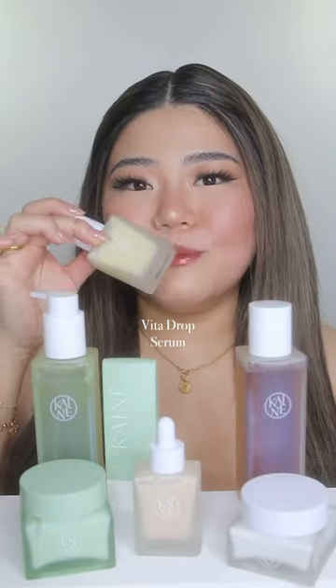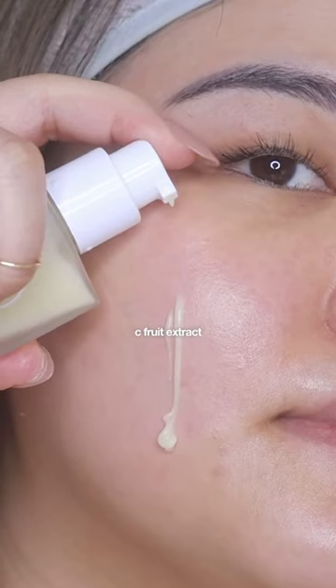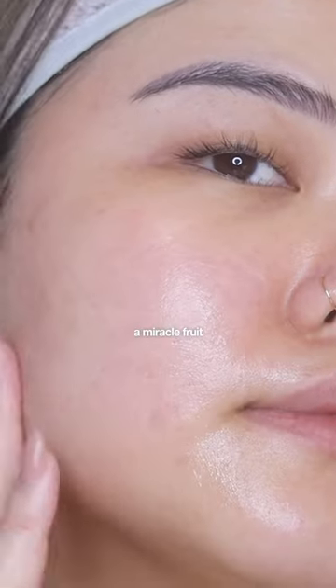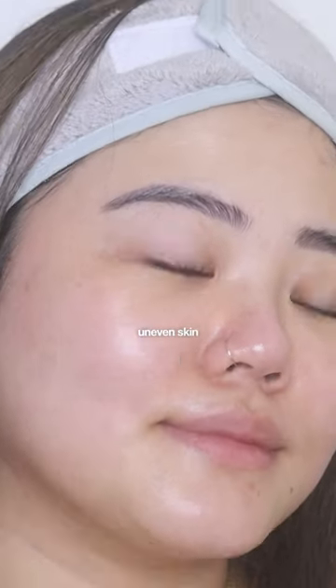And then we have the Vita Drop Serum. This contains 73% vitamin 3 fruit extract, also known as a miracle fruit in the United States and gift from God in Russia. This brightening serum contains 200 times more vitamin C than apples and is recommended for dull, uneven skin tone. It is also fragrance-free.